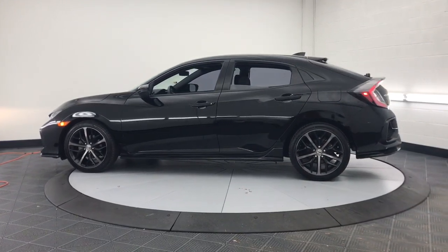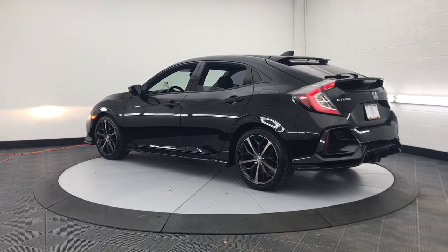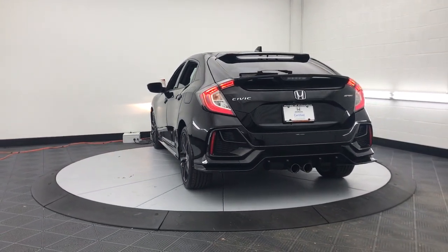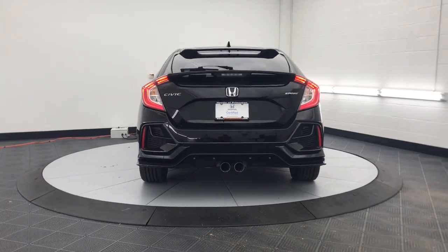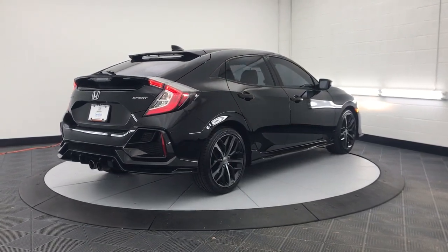Powerful performance and advanced safety and connectivity technology — best of all, it's simply a joy to drive. These are just some of the great options this vehicle comes with: keyless entry, lane keeping assist, adaptive cruise control, and fog lamps.